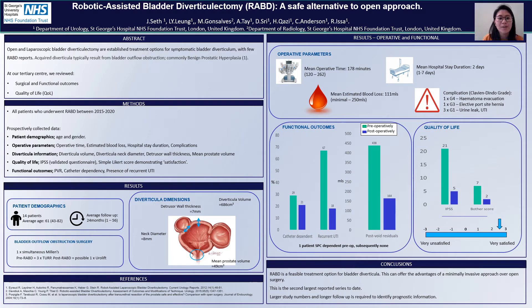Thank you for listening to our presentation looking at robotic-assisted bladder diverticulectomy, a safe alternative to open approach. Open and laparoscopic bladder diverticulectomy are established treatment options for symptomatic bladder diverticulum. However, there are very few robotically-assisted bladder diverticulectomy reports.